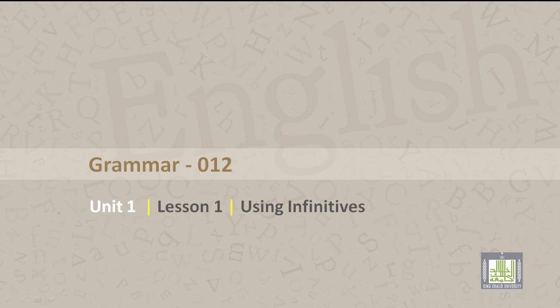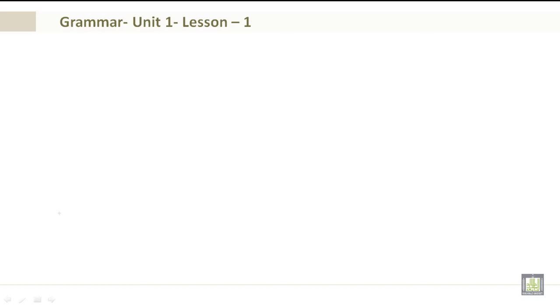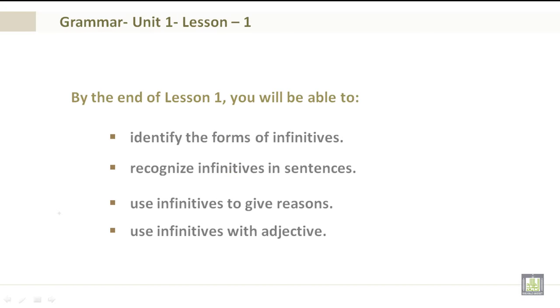Grammar 012, Unit 1, Lesson 1: Using Infinitives. By the end of Lesson 1, you will be able to identify the forms of infinitives, recognize infinitives in sentences, use infinitives to give reasons, and use infinitives with adjectives.